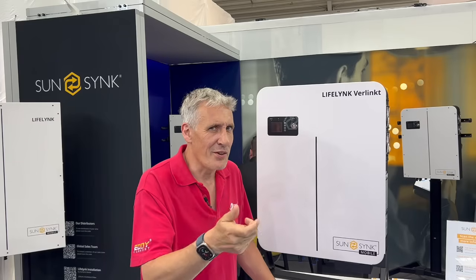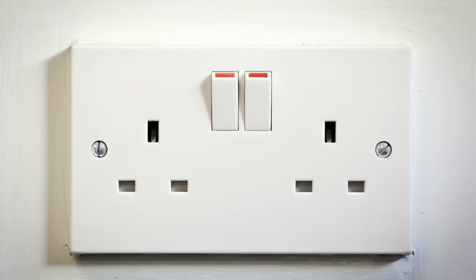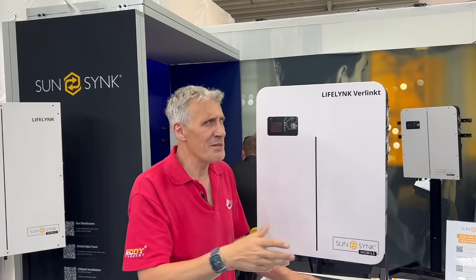Forget that — imagine that in the UK: you've got that 13-amp plug, this is connected to it, and you inject power back into your socket circuit. That seems a little bit strange.